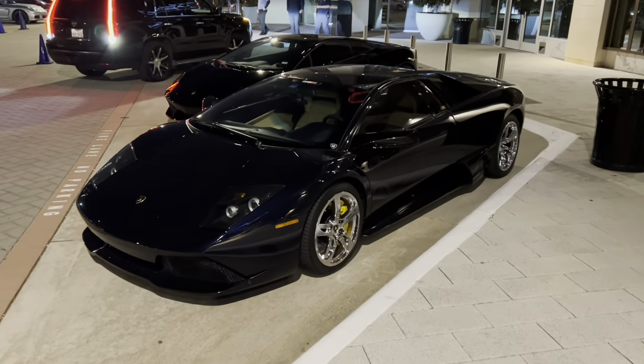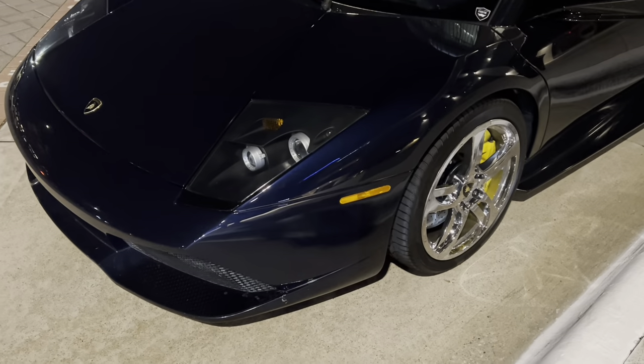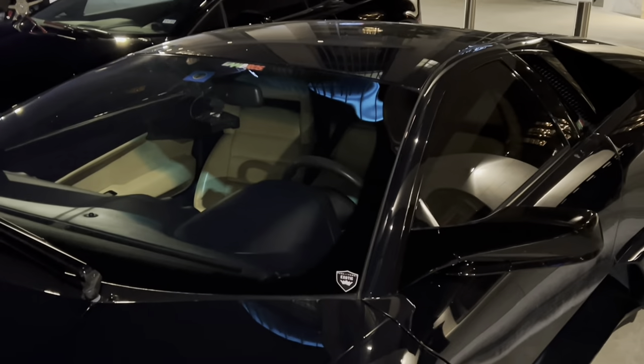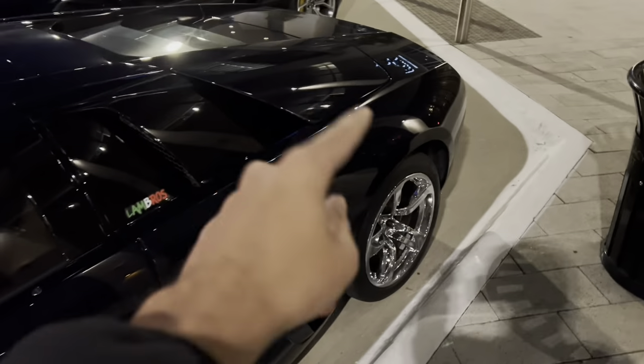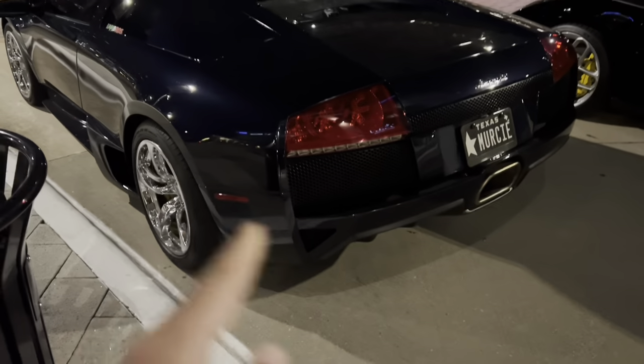To start here, we got this gorgeous blue Lamborghini Murcielago. This color is super rare. It kind of looks black on camera and during the day, but it's actually this very dark blue. It's complete with a tan interior. The Murcielago kind of has that fighter jet-esque look with the vents going up like that. The owner recently got these gloss wheels, so it really completes the look.